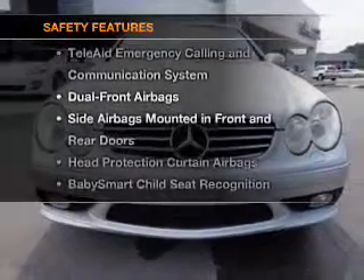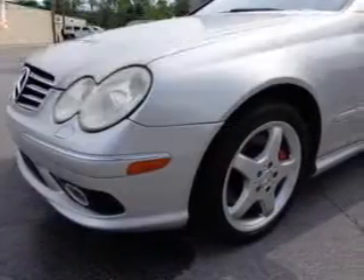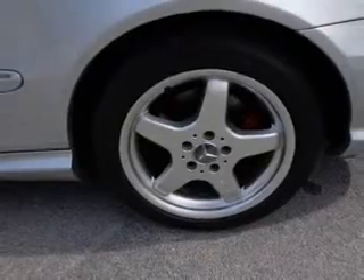If safety is a high priority, rest assured knowing that these top safety components are included: front ventilated disc brakes, curtain head airbags, passenger airbag, and side airbag. Call today to schedule a test drive.